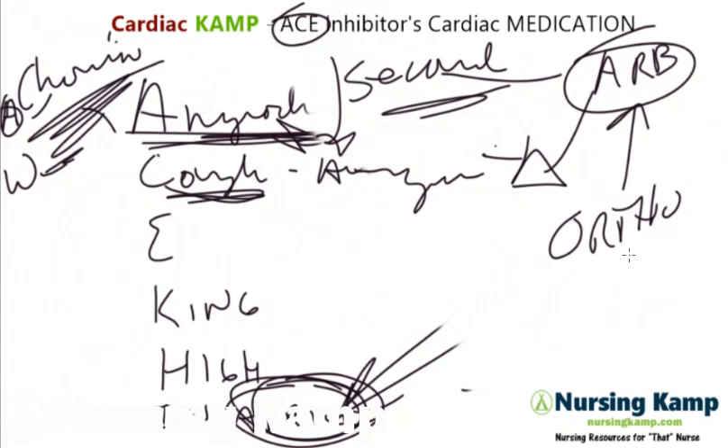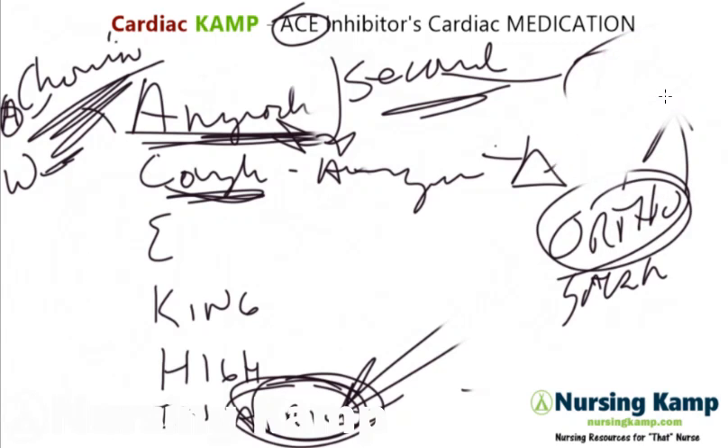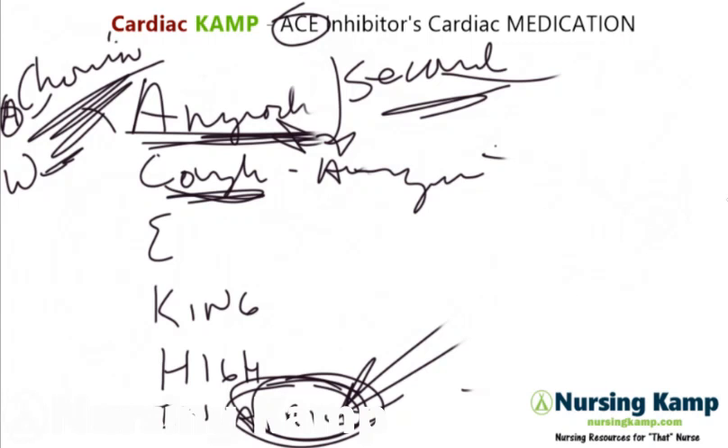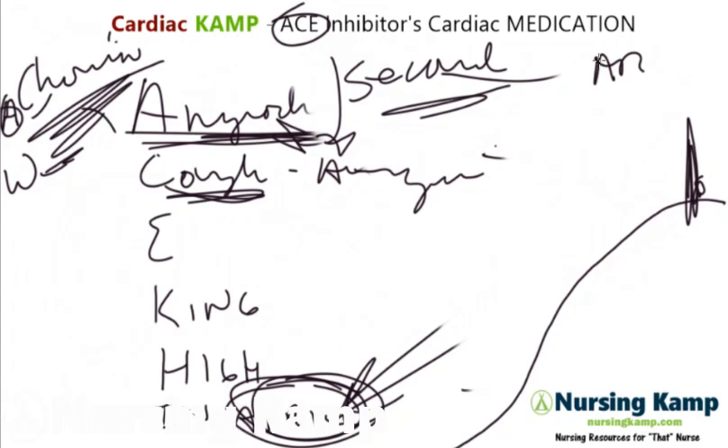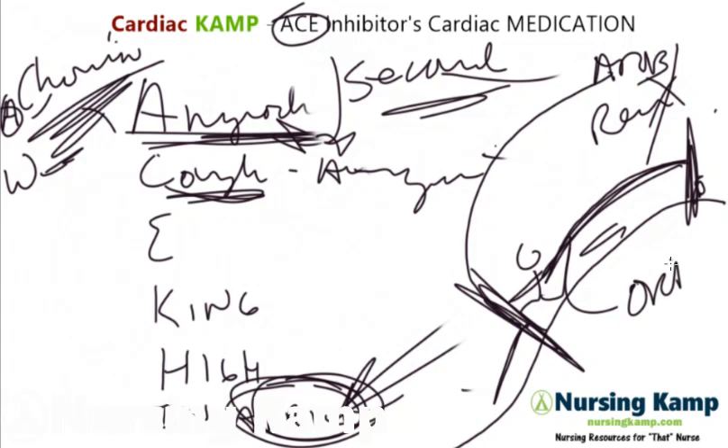We talked in a previous lecture about losartan. The main risk for ARBs is orthostatic vital signs. With ACE inhibitors, you stop the renin-angiotensin system at the top — like stopping someone before they run down a hill. But with ARBs, they're already running down the hill, and an ARB stops them partway. There's already momentum, so there's rebound hypotension — orthostatics — because they can't tolerate it well. That's why you don't start with ARBs first.